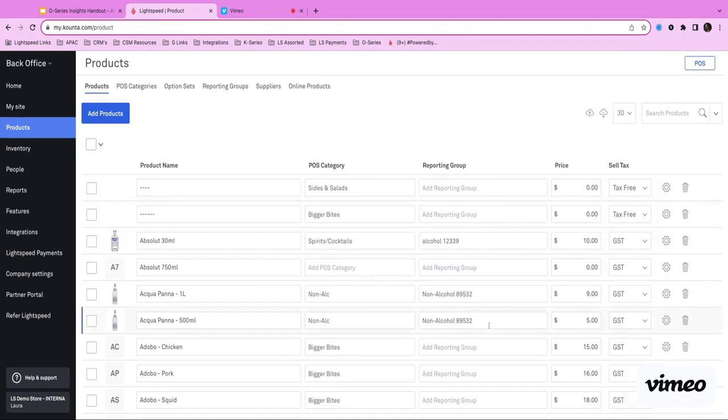Examples of reporting groups include things like alcoholic beverages, non-alcoholic beverages, food items, and merchandise.